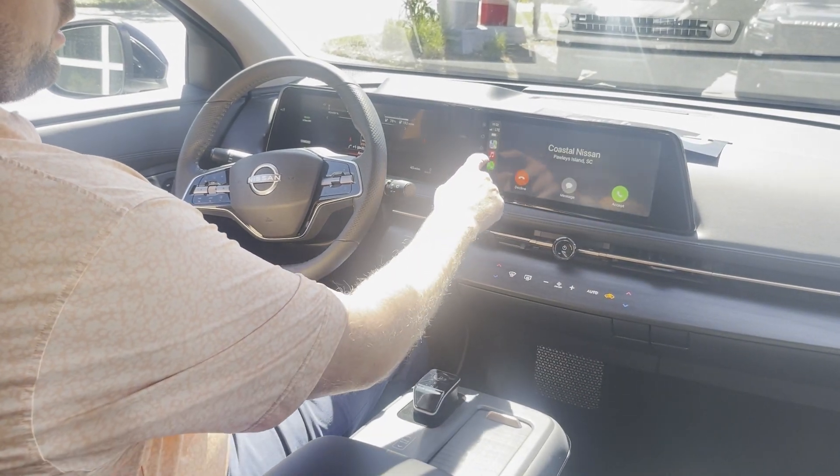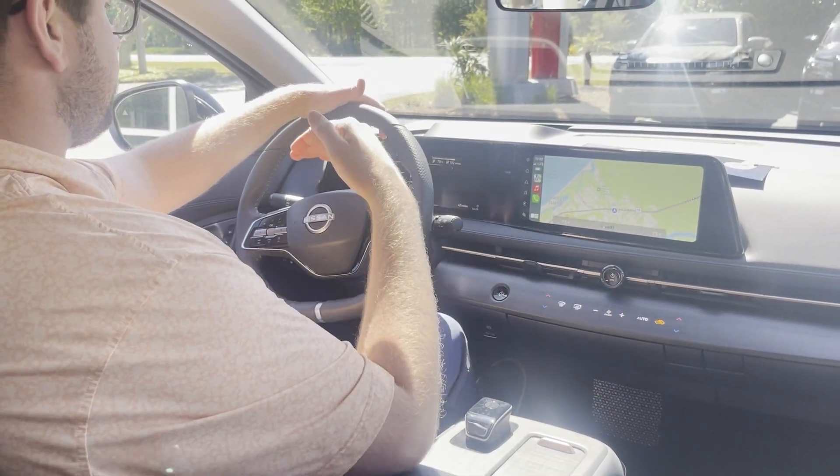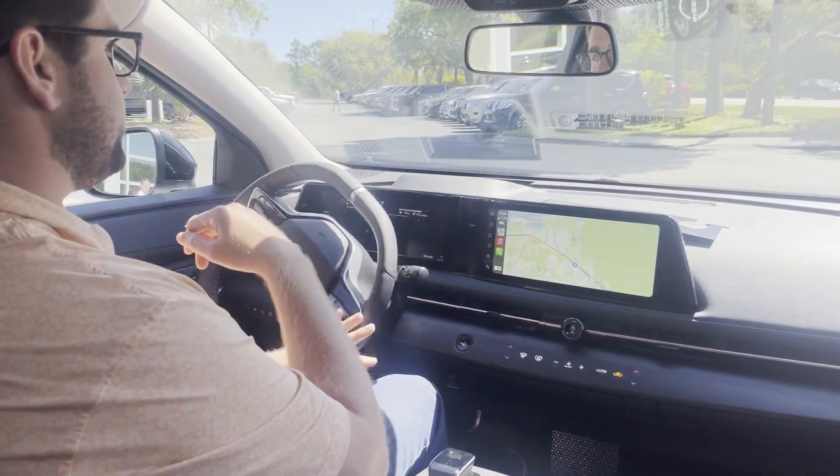The car is cranked up right now. All the power starts right from zero, so as soon as you take off you have all the power needed to get up to speed. Let's get on the road real quick and see how it drives.